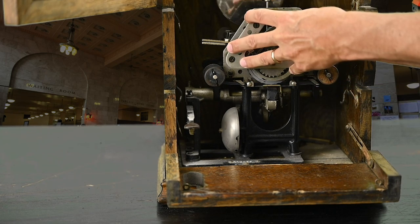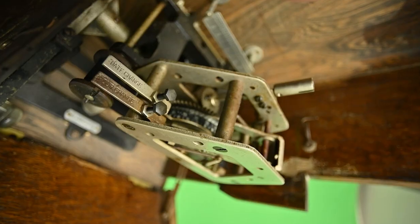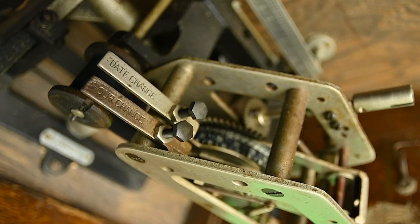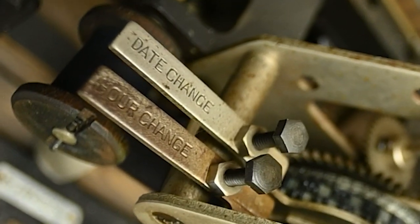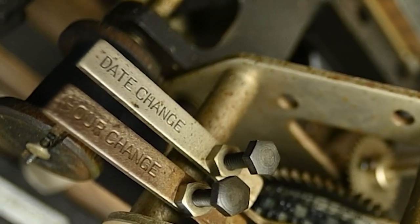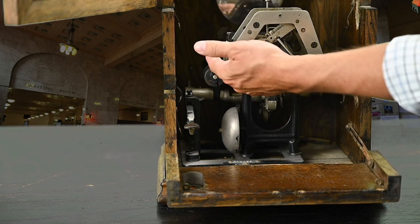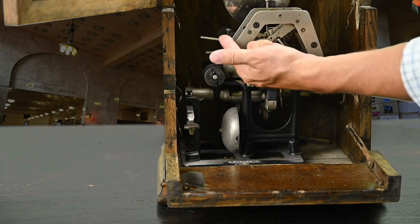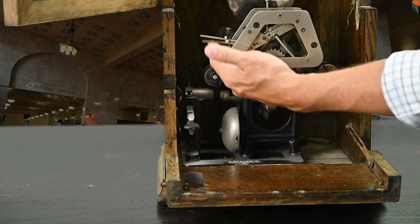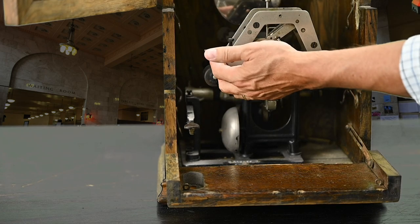This whole mechanism is what keeps track of day and hour. There are two levers here — one to change the hour, one to change the date. As the clock gets close to the hour, it's going to click over to the next hour and makes a nice loud clunk. There it is — you saw the lever drop. You can also advance the hours manually. As I do that and get towards the end of a day, the date lever drops also and changes the date.